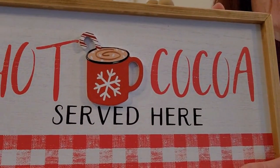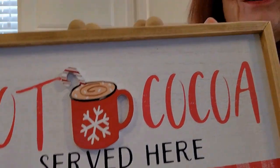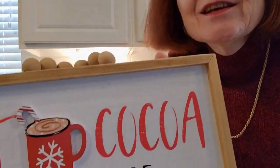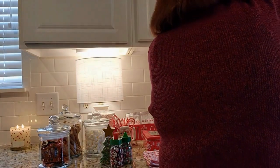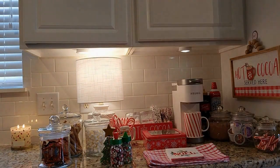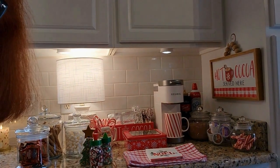Just one more thing — an important one too: my cocoa sign. I've got 'Cocoa Served Here' — I thought this was a really cute sign, I got it on Amazon. I couldn't really put it on the tile, so I thought I'd put it on the side there.